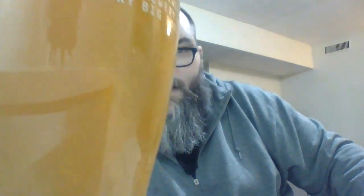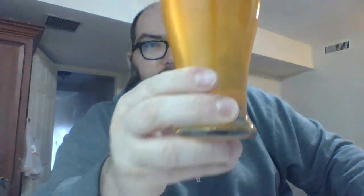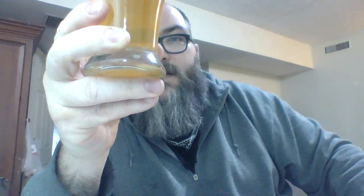Look at that. Okay, it is somewhat hazy — not crystal clear like I just said. I didn't really give it a chance to settle. But it is relatively clear — what would you say, slightly opaque? It's got a nice golden pale ale color to it, which is right up my alley.